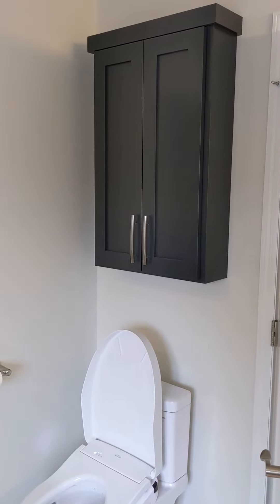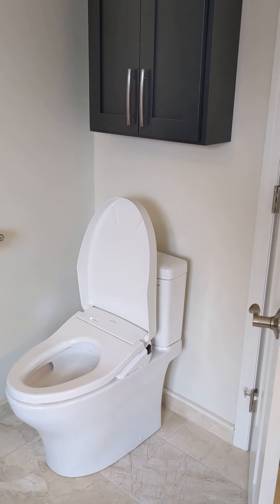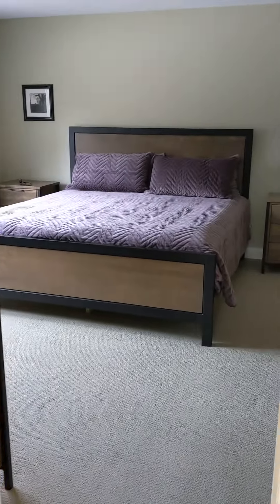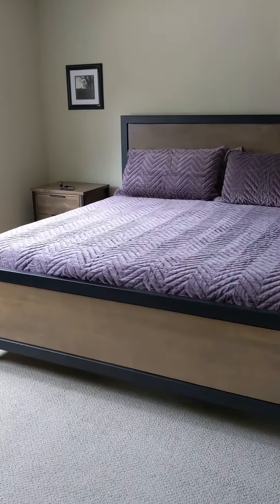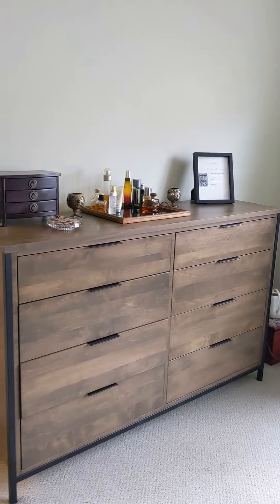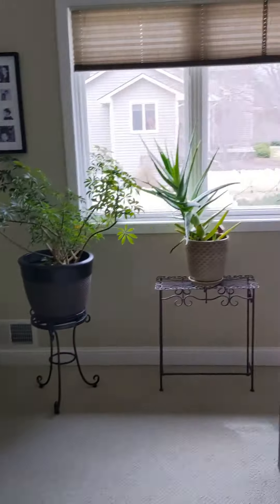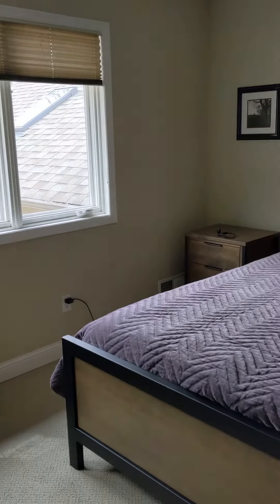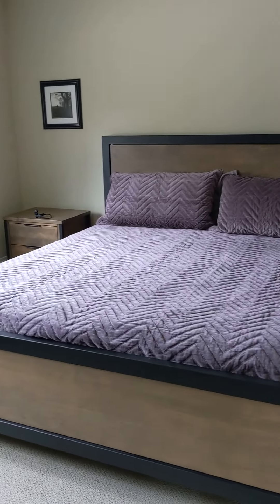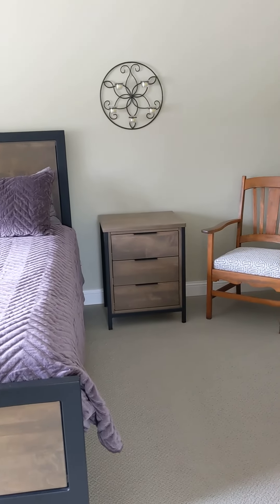Keith made an over-toilet cabinet — they call it an over-john cabinet — and we've got toilet paper, shaving cream, shampoo, and whatever else in there. Then we got new bedroom furniture — whoo-hoo! We found this at Brafkas. We're waiting on some lamps; they should be in on the 21st, a couple of weeks away.